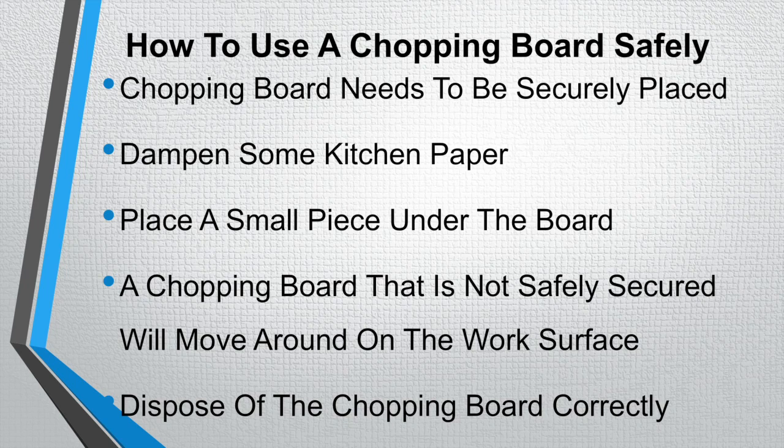Always dispose of the chopping board correctly. For instance, if you are using a red chopping board for cutting and preparing raw chicken, instead of just putting it on a shelf where the kitchen porter comes to pick it up, take the board straight through to the kitchen porter at the wash up and give it to him. This is a much more efficient and safer way of disposing of a dirty raw meat chopping board.